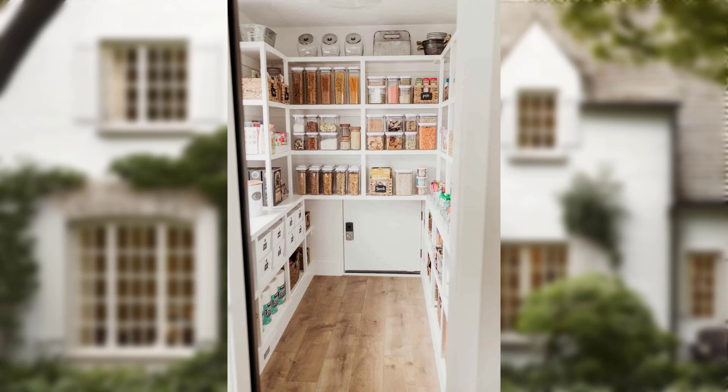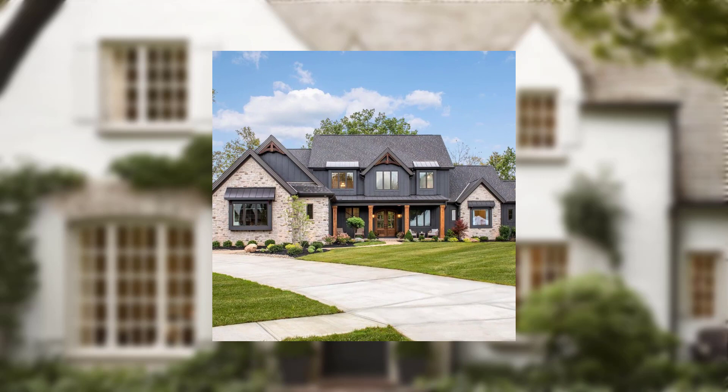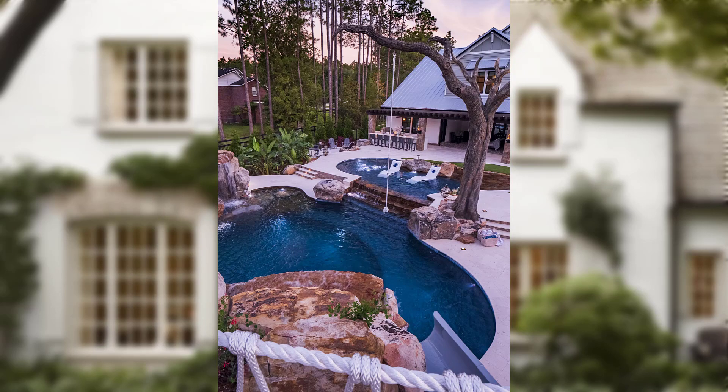As a woman who prizes her home aesthetics, you understand the value of your carefully curated decor. Your antique mirror, hand-woven rugs, and bespoke artwork are not just possessions — they are pieces of your heart that add character and beauty to your living space.